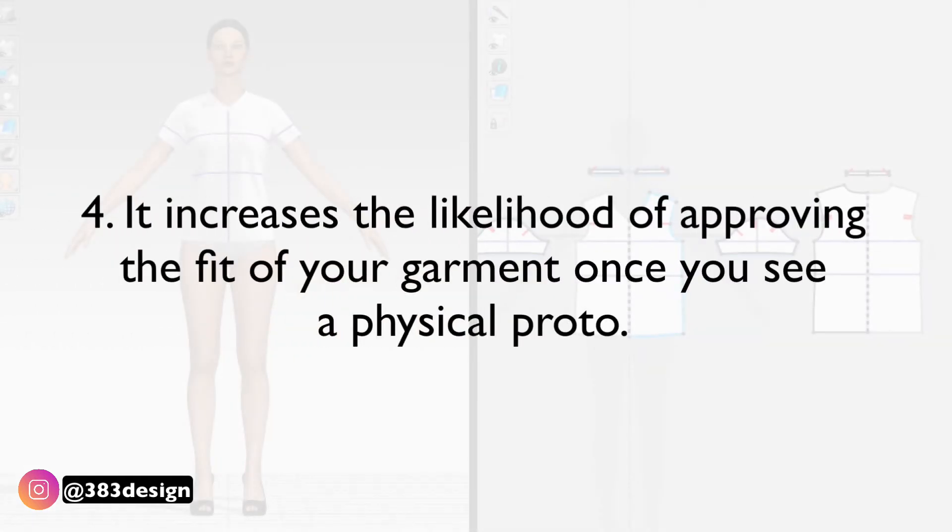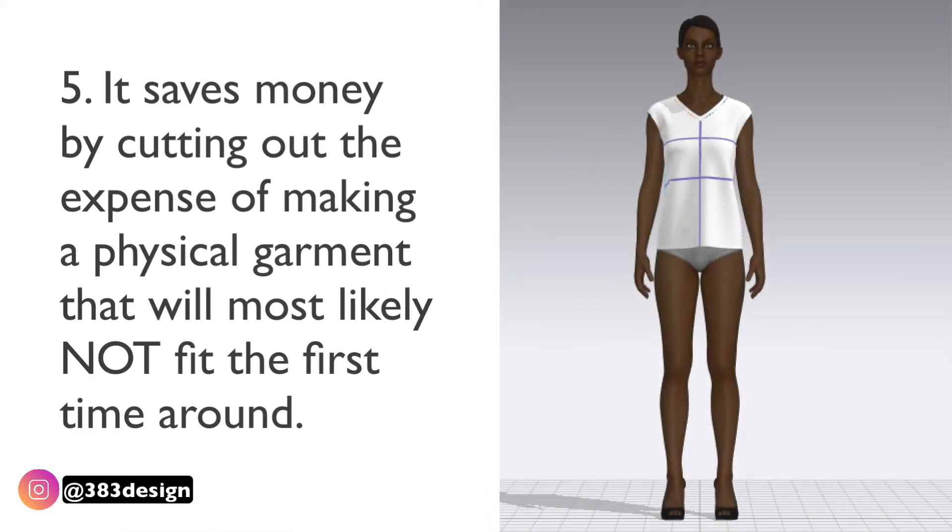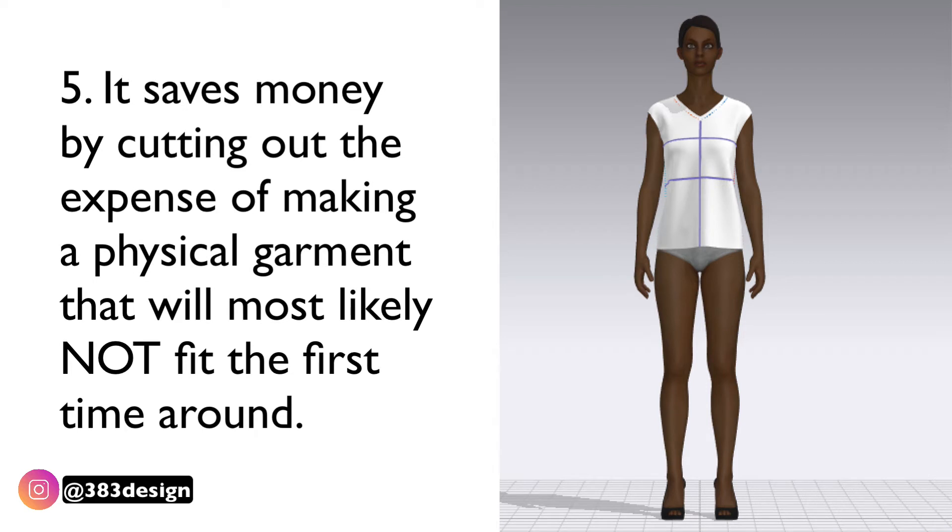Four: it increases the likelihood of approving the fit of your garment once you see a physical proto. And five: it saves money by cutting out the expense of making a physical garment that will most likely not fit the first time around, which also means you'll probably never show it to a buyer, so that sample just ends up sitting somewhere taking up space.